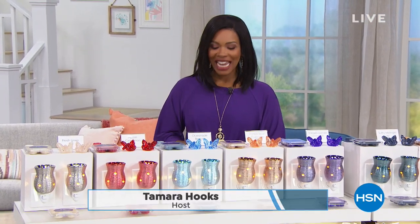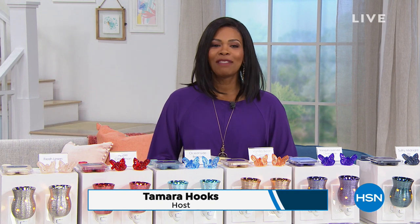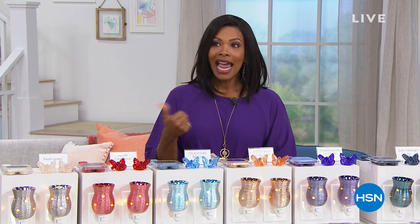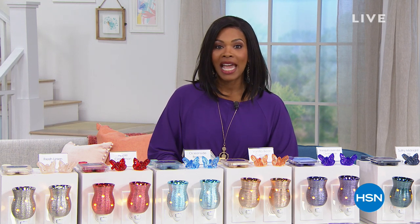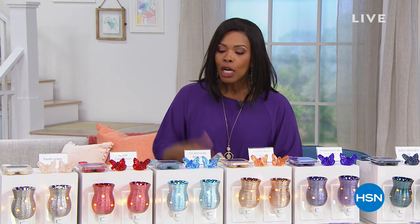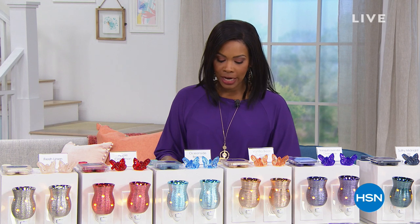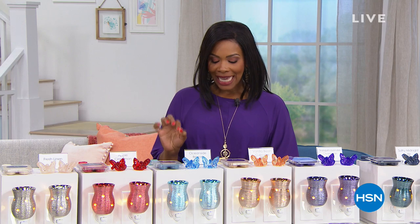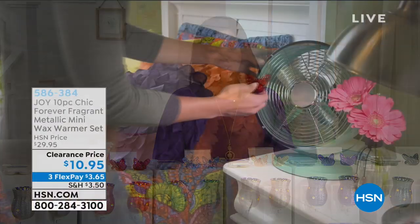You're watching HSN this Sunday morning. My name is Tamara Hooks and I'm your host for this entire hour. We've got some perfect things for your home — we're going to get it clean and sanitized with the Raycop vacuum and fabric sanitizer coming up. But first, we're going to freshen it up with the Joy 10-piece chic forever fragrant metallic mini wax warmer set.